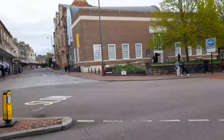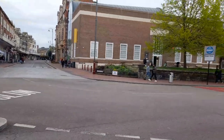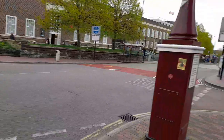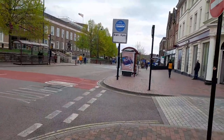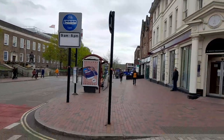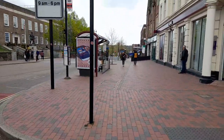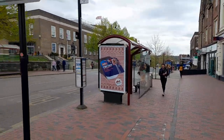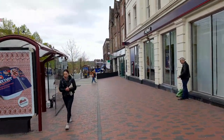It looks like there's a church up there, then we have more shops, and then there's a charity shop down there, along with Uber Eats and Starbucks.